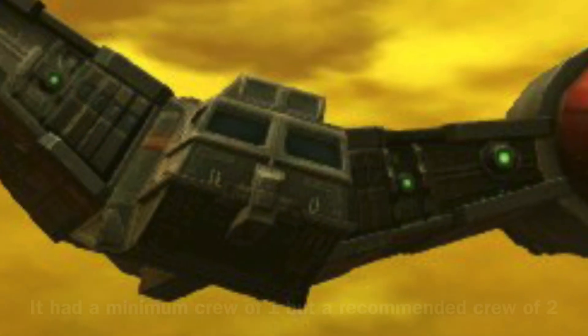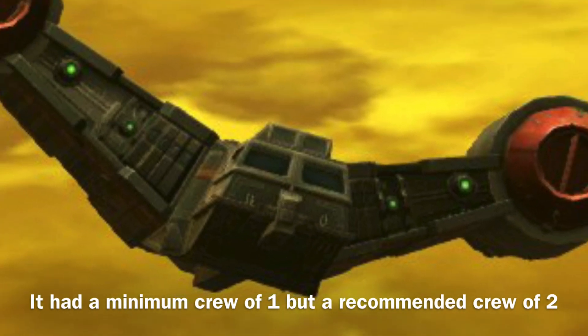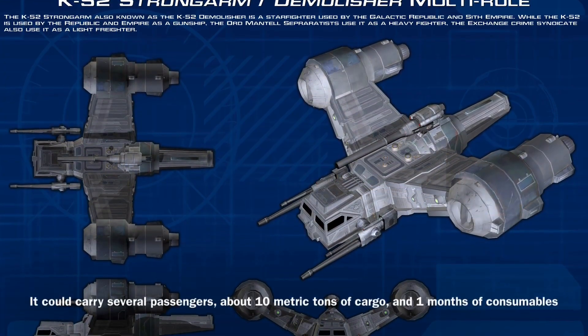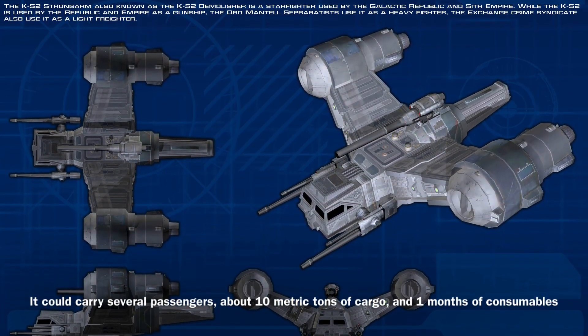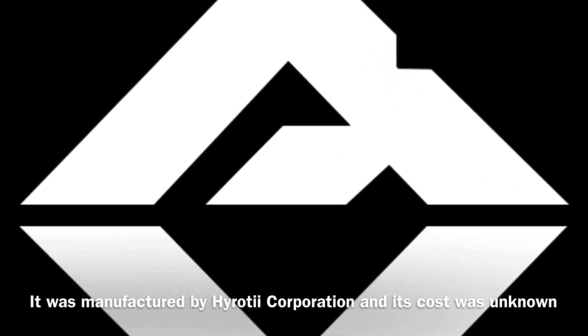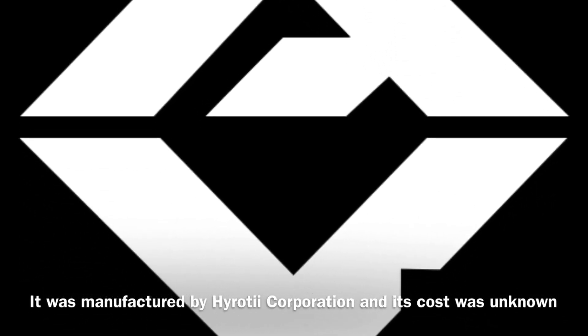The Strong Arm could be operated by a minimum crew of one, though it required a crew of two in order to operate effectively. In addition, the vessel could carry several passengers, about 10 metric tons of cargo, and one month's worth of consumables. The Strong Arm was manufactured by Herodiac Corporation, and its cost was unknown.